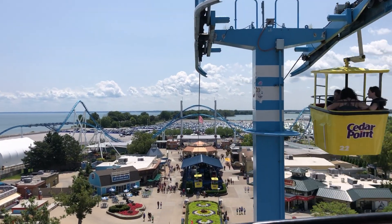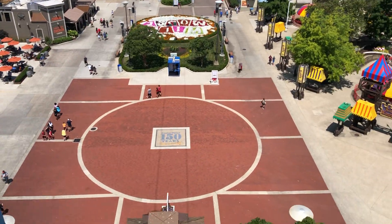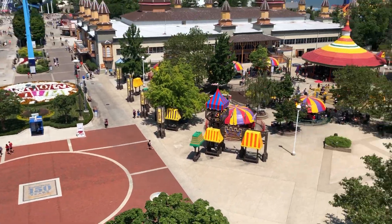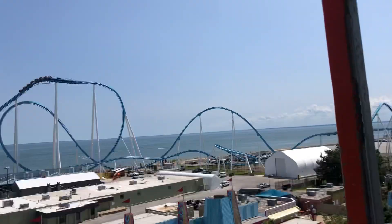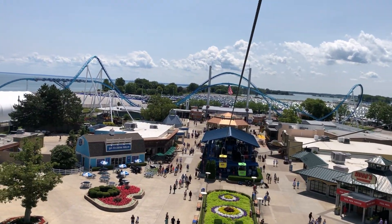There's the front of the park. There's the carousel, and there's the parking lot. Oh, there's the 150 years — I got it! And there's the parking lot. You can see how full the parking lot is when you get up here. Looks like a big crowd in July.